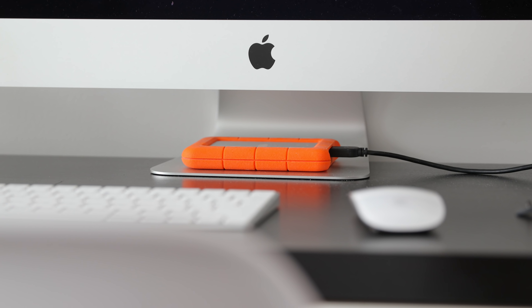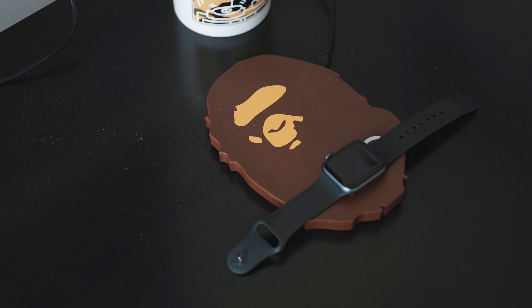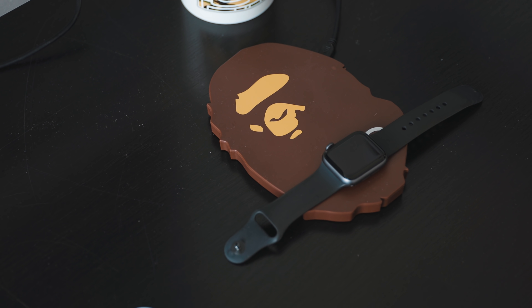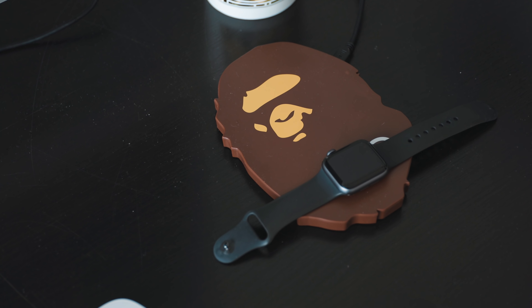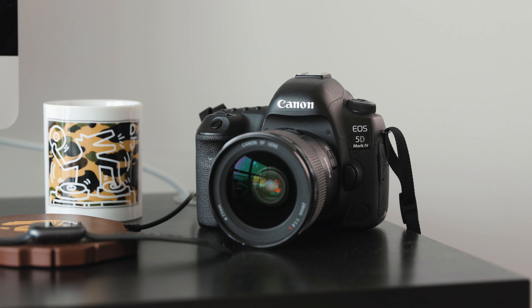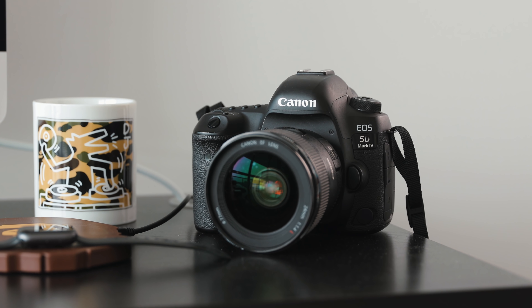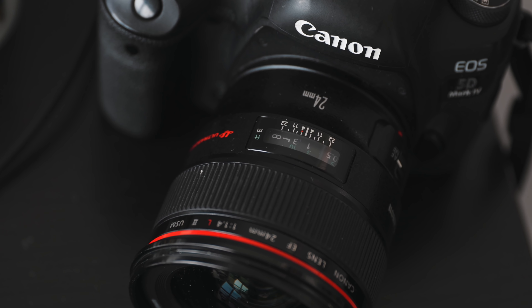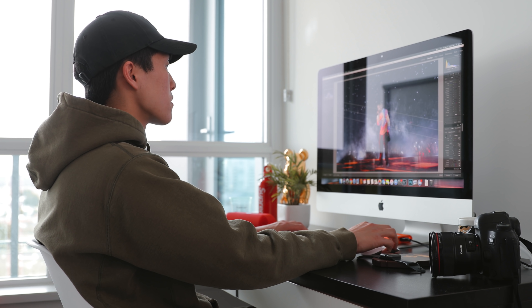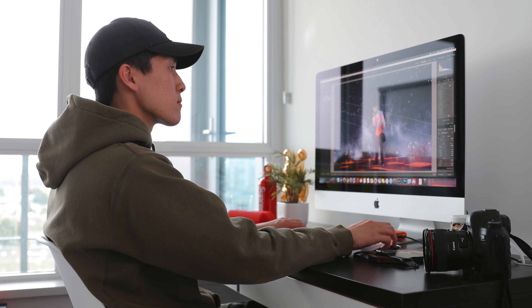The hard drive he uses to store all his photos and files is the LaCie Rugged drive, which seems to be very popular for anyone who travels a ton. The speaker of choice is the Beats Pill, which comes in a nice red color to match a lot of the other accents around the room. The wireless charging pad on his desk is from Bape and is able to charge an Apple Watch as well as a smartphone at the same time. The camera Henry uses for all his work is a Canon 5D Mark IV full-frame camera, and his favorite lens at the moment is the Canon 24mm f/1.4 L.